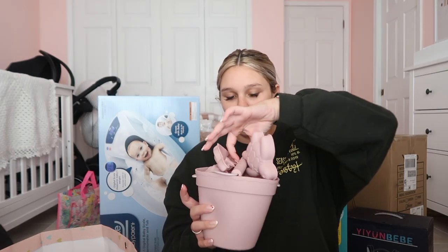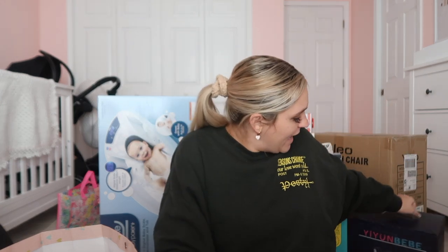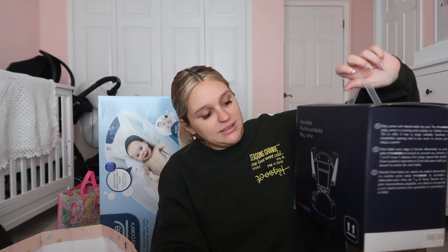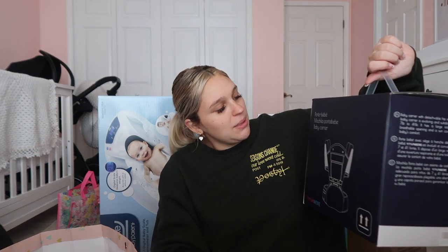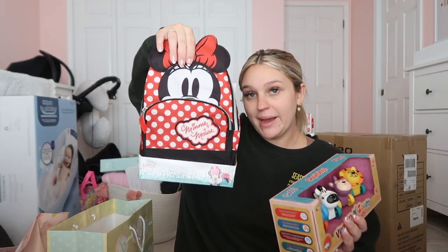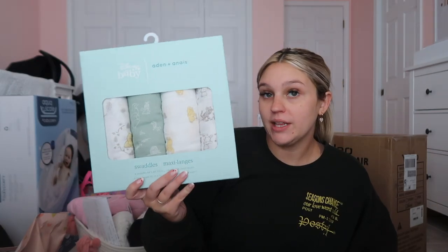For when she's a little older, we got little sand toys for the beach — a cute little pail. We also got a heavy-duty baby carrier for Disney or the park. I'll definitely prefer that one over the wrap for those outings. And we got a grooming kit that has literally everything she could need.